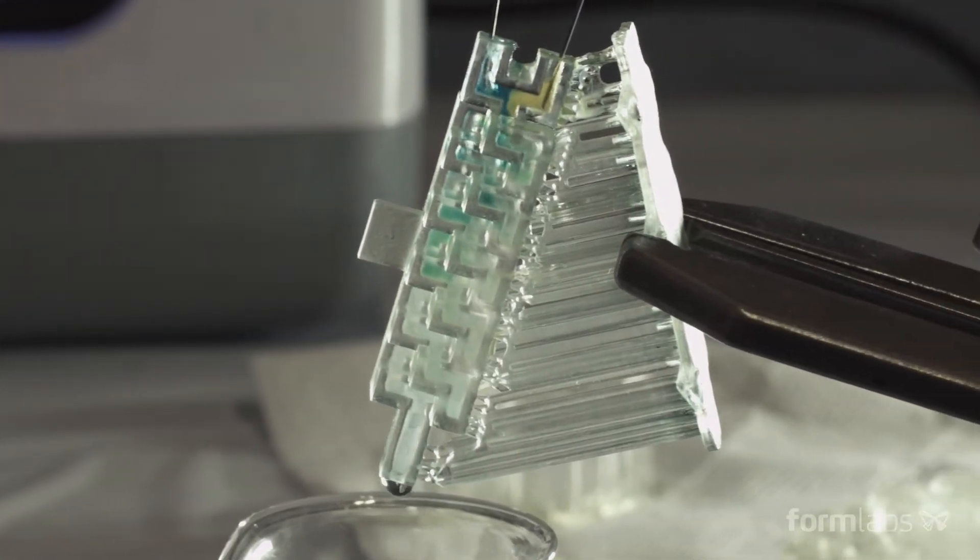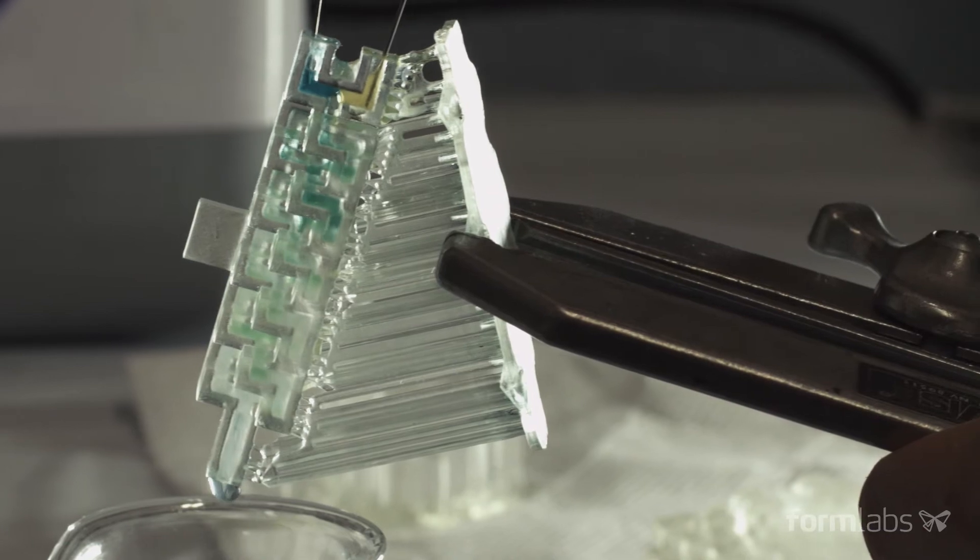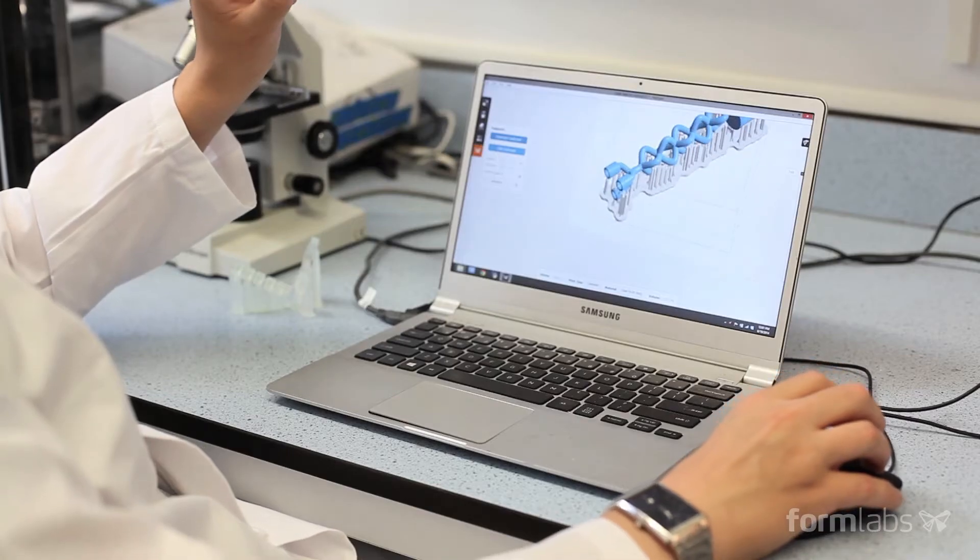The thing I like most about my work is that no two days are ever the same. You come into work and you never know what experiments are going to work, which experiments are going to fail, and you really just can't predict which day the breakthrough is going to happen.